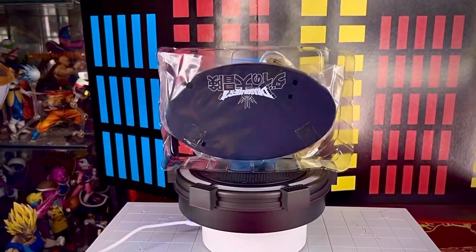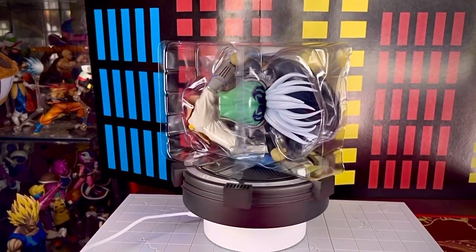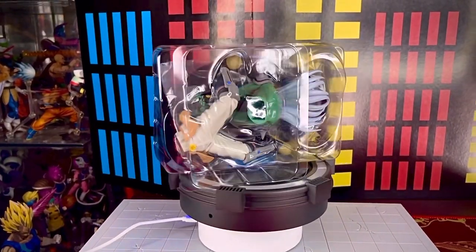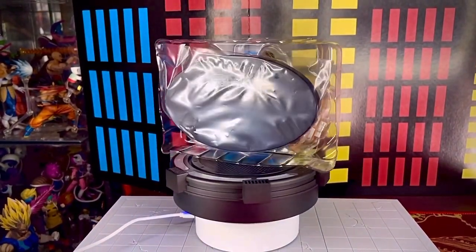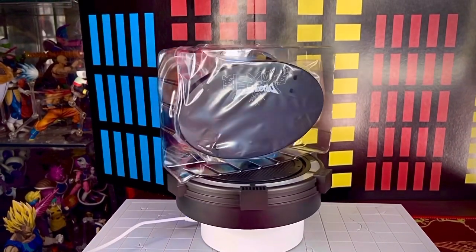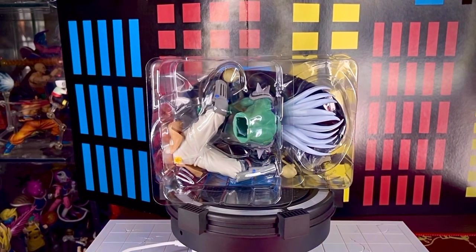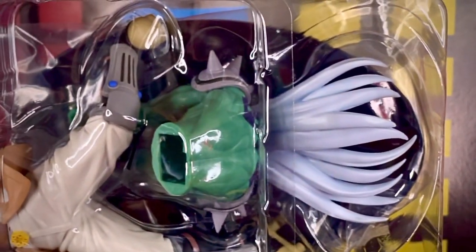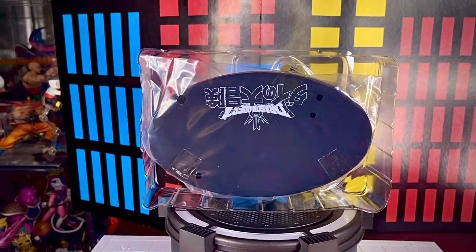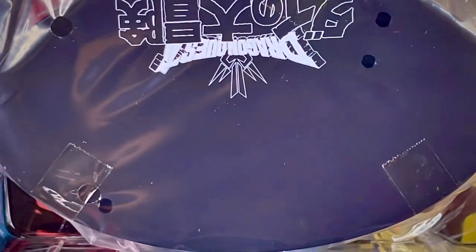Ya fuera de la caja vemos que la figura de Hadler viene contenida en un único blister cuadrado. Pero esta vez vemos que la figura viene dividida en dos piezas. También nos trae la típica base en color negro que viene sujeta en la parte de atrás por una bolsa y cinta adhesiva.